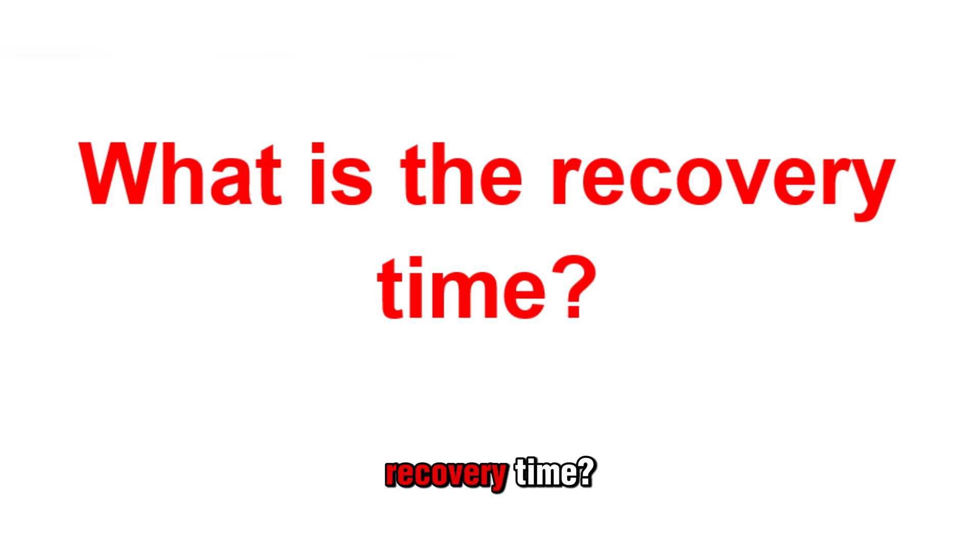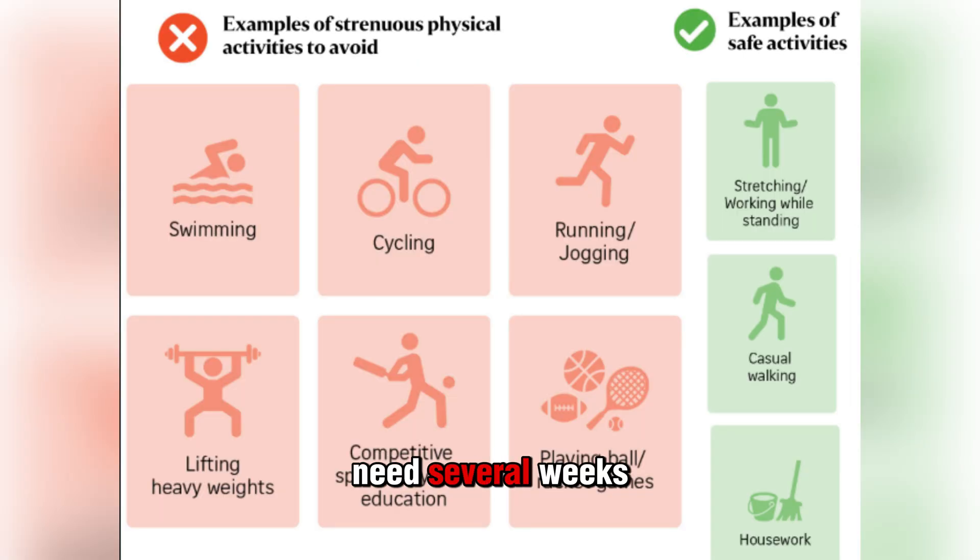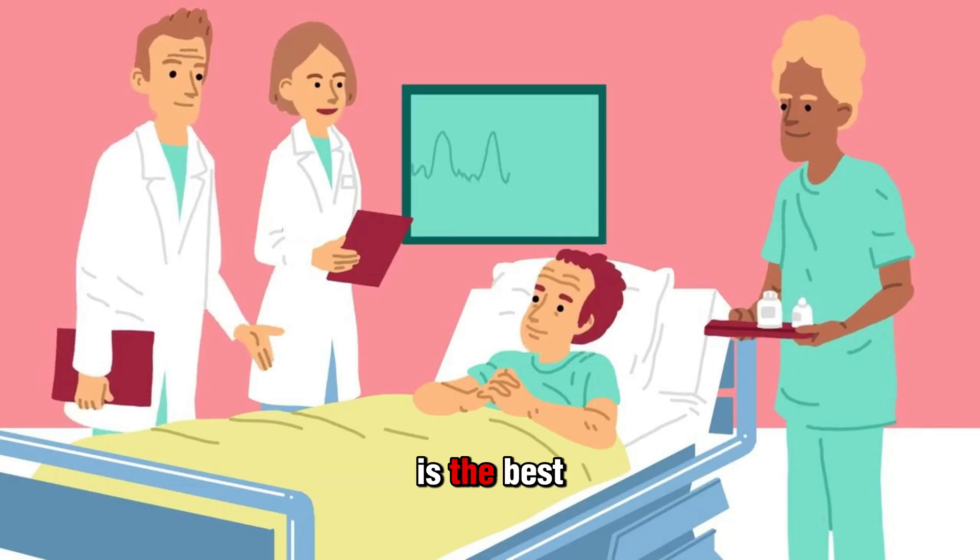What is the recovery time? Most people who have CABG will need several weeks to fully recover. During that time, your provider will likely have you avoiding strenuous activities or situations that might put too much stress on your heart and incisions. Your healthcare provider will tell you how long recovery will take, what to expect, and when you can resume regular activities like work, exercising, and driving.